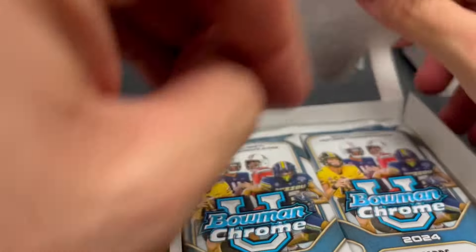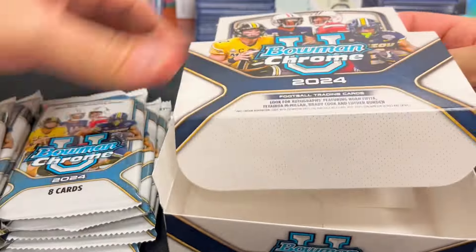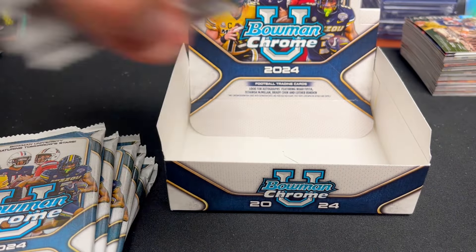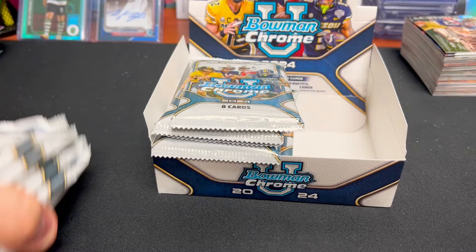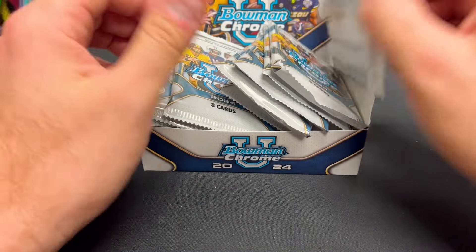We're not going to get those names in here, but the big chases are going to be Nico Iamaleava from Tennessee as well as DJ Lagway from Florida.